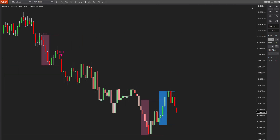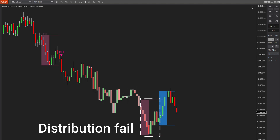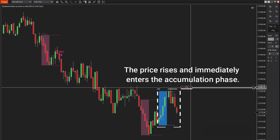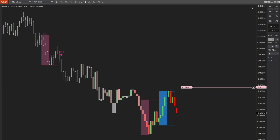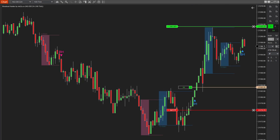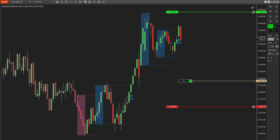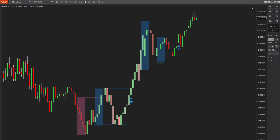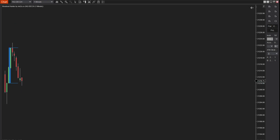Next, let's look at an interesting scenario. First, notice a failed distribution phase, indicating that selling pressure couldn't overcome buying pressure. Following this, the price rises and enters an accumulation phase. With this information, you can place a buy stop order right at the upper boundary of the absorption zone, preparing for a breakout. When the price breaks out after a failed distribution and successful accumulation, the movement is likely to be strong.